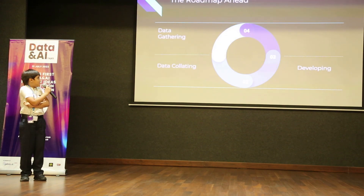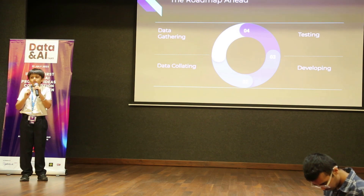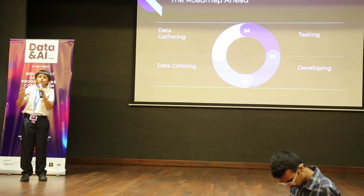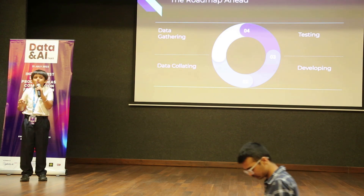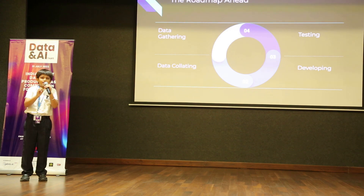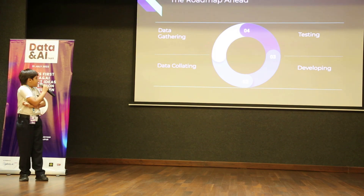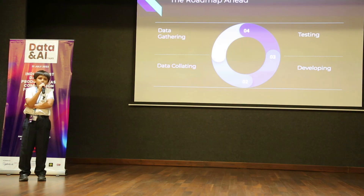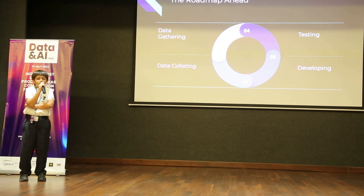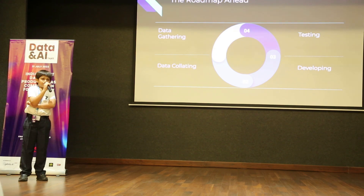There's a roadmap ahead for this model. First is to gather data — we gather data from vets, asking them how dogs feel when they're wiggling their tail in a certain way or doing something else, like something weird that they don't do usually. Then we will collect and put together the data that we got from vets, and it would be programmed. Then develop the model.